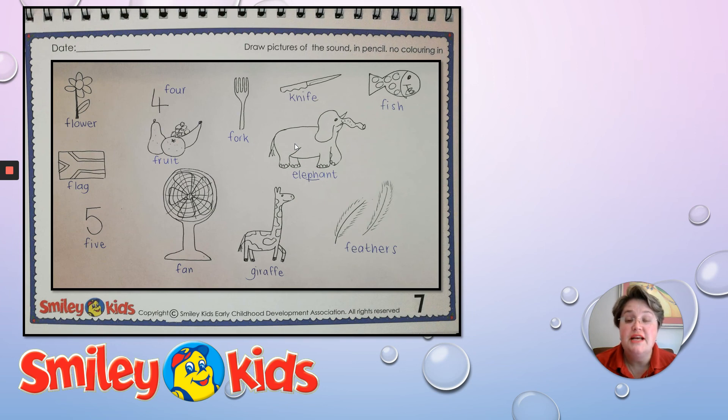These are the F pictures that Steve drew for us. He drew a flower, a number four, some fruit — that's a new word — a flag, five — also a new one — a fan, well done Steve, also a new one. Oh, giraffe — that's awesome, look at that beautiful giraffe. Elephant — also a new one. Steve, you're going to get lots of extra points. Knife, fork, fish, and feathers. Well done to Steve.